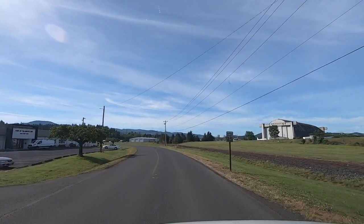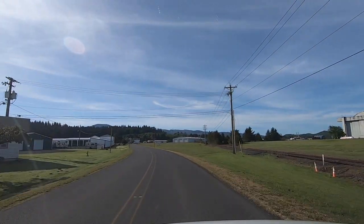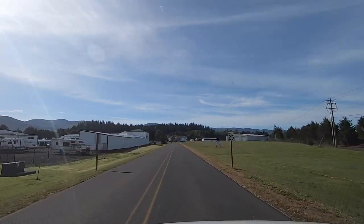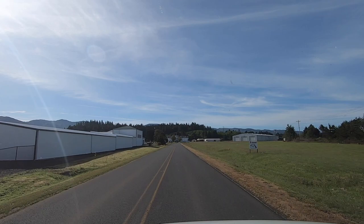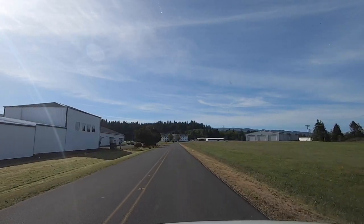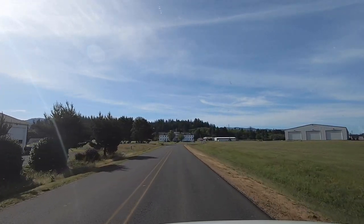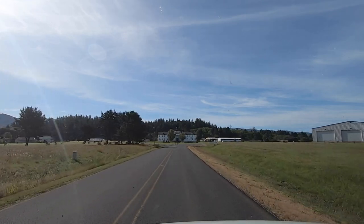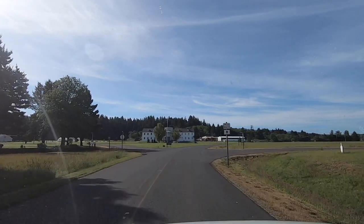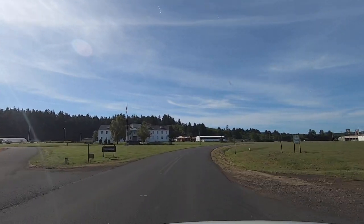Now there's what looks like a Sheriff's and State Patrol facility. There's a sign back there that said Youth Authority — either a prison or correction facility. Looks like a park out here too, and there are military buildings. I spotted what looked like a sawmill at the other end of the museum building. So there's quite a bit out here. Kind of cool. Alright, let's go find this thing.